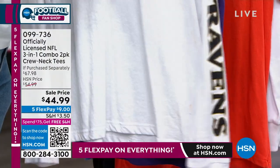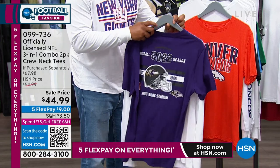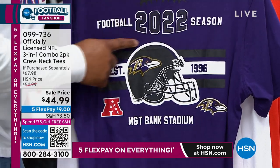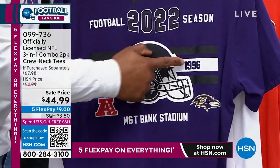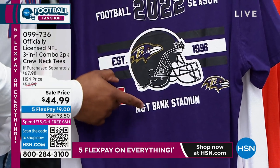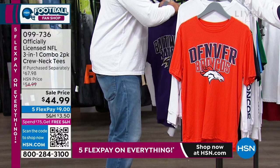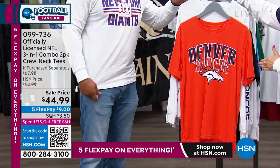We talk about details all the time. On the short sleeve on the back, this is probably my favorite — the official commemoration for the 2022 season with your team's huge helmet and the establishing season. And then the best feature of all: you have your team's stadium name at the bottom of each one of these t-shirts. Unbelievable what you're getting with this two-pack.